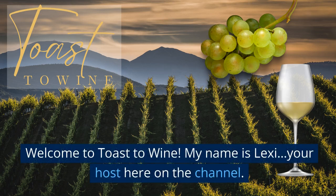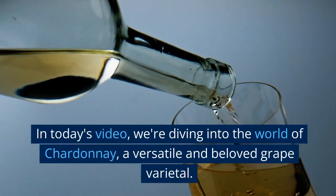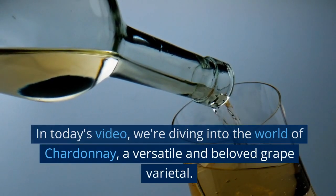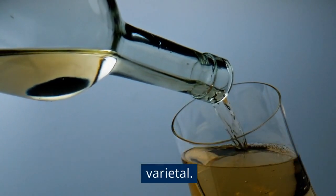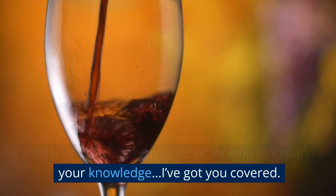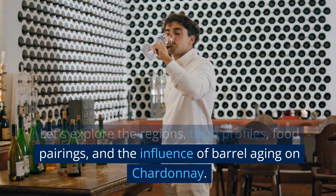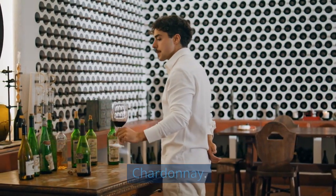Welcome to Toast to Wine. My name is Lexi, your host here on the channel. In today's video, we're diving into the world of Chardonnay, a versatile and beloved grape varietal. Whether you're new to wine or looking to expand your knowledge, I've got you covered. Let's explore the regions, taste profiles, food pairings, and the influence of barrel aging on Chardonnay.